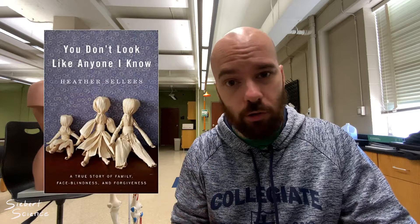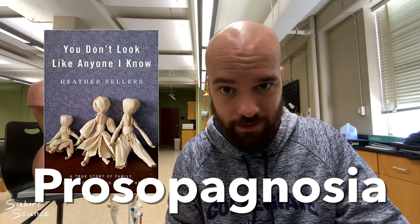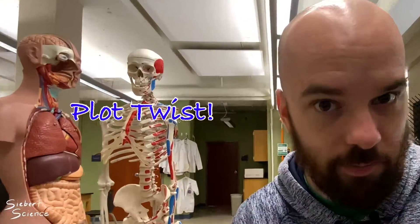I read a book called 'You Don't Look Like Anyone That I Know' by an author named Heather Sellers. Heather Sellers has a rare disorder called prosopagnosia, or face blindness. She tells the story of running up to a man in the airport, thinking it was her husband, wrapping her arms around him — and then realizing it wasn't actually her husband. How could she have made that mistake?